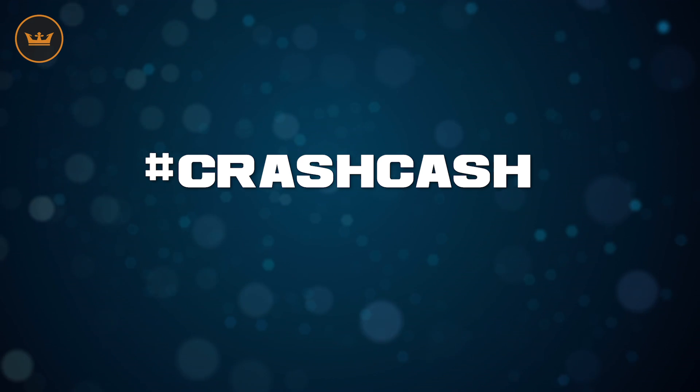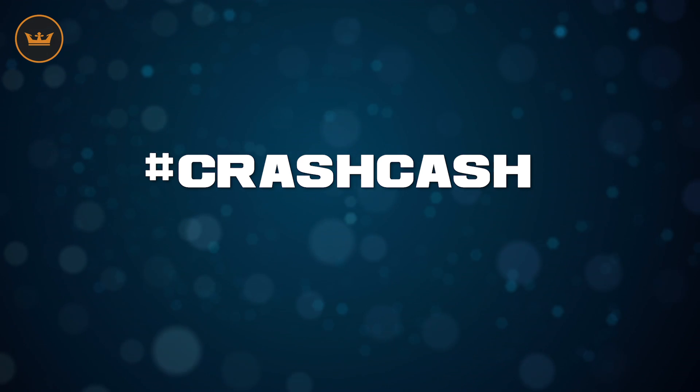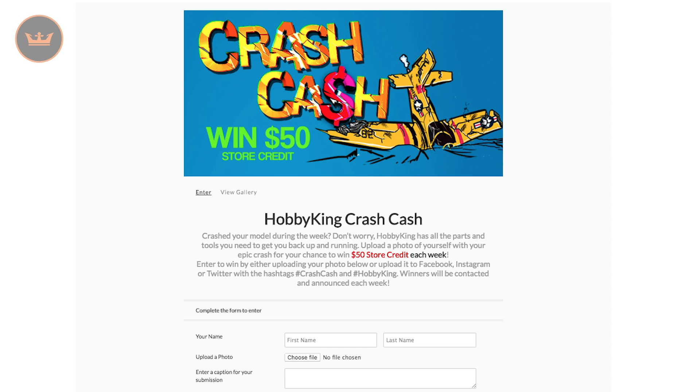To enter, share your pictures or video via social with the hashtag CrashCash, or enter via the Hobby King website entry page. The links are below. If you don't win but your entry does appear anywhere in the Weekly Wrap, you'll be rewarded with $10 in store credit.